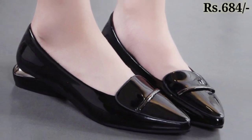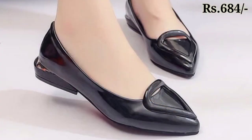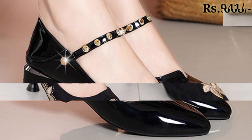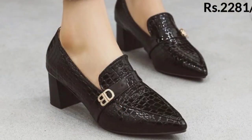These footwears are best for casual wear, formal wear, and office-going ladies. These footwears are also perfect for other special occasions, and you can wear these footwears on any dress as you want.